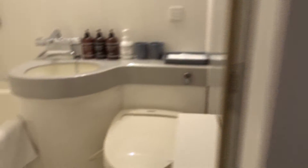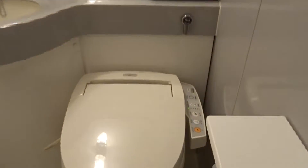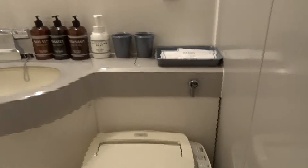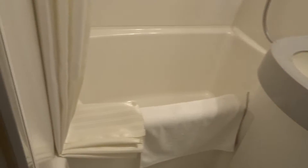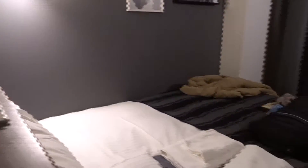And then the bathroom is here. Let's take a look. Okay, it's very, very clean. For the cleanliness, I rate this hotel room 10. And this is the bed.